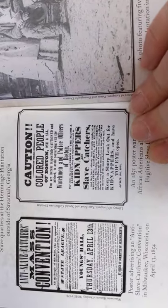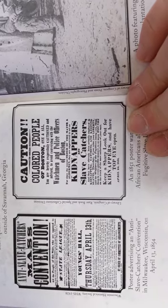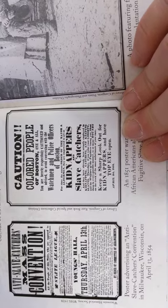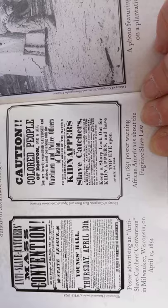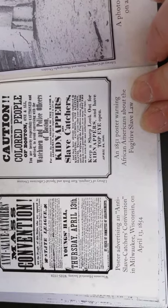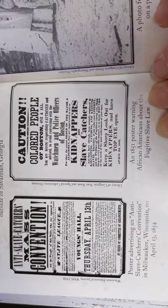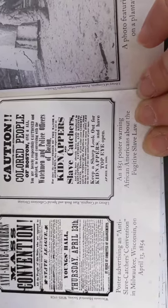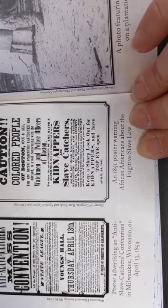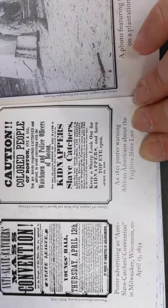On the left is a poster advertising an anti-slave catchers convention in Milwaukee, Wisconsin on April 13th, 1854. And on the right, it's an 1851 poster warning African Americans about the Fugitive Slave Law. It says, "Caution — colored people of Boston, one and all, you are hereby respectfully cautioned and advised to avoid conversing with watchmen and police officers of Boston." And it goes on.